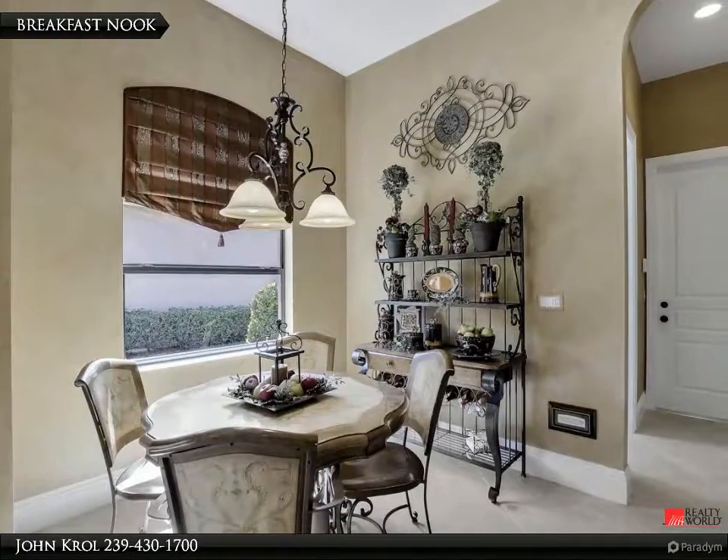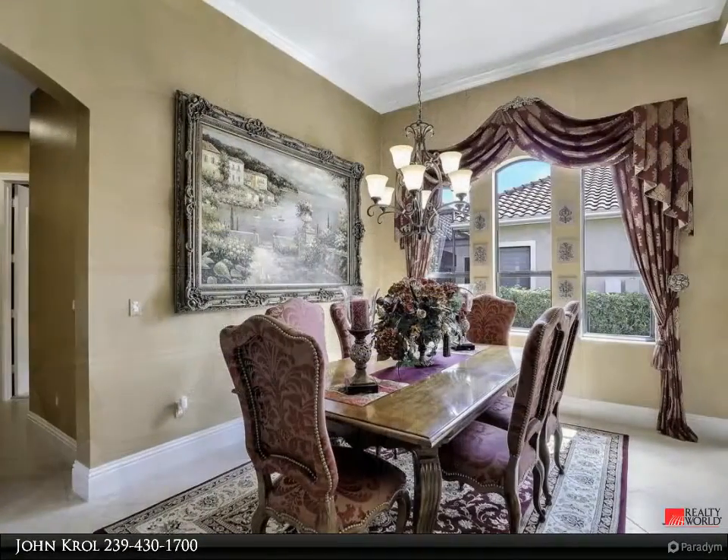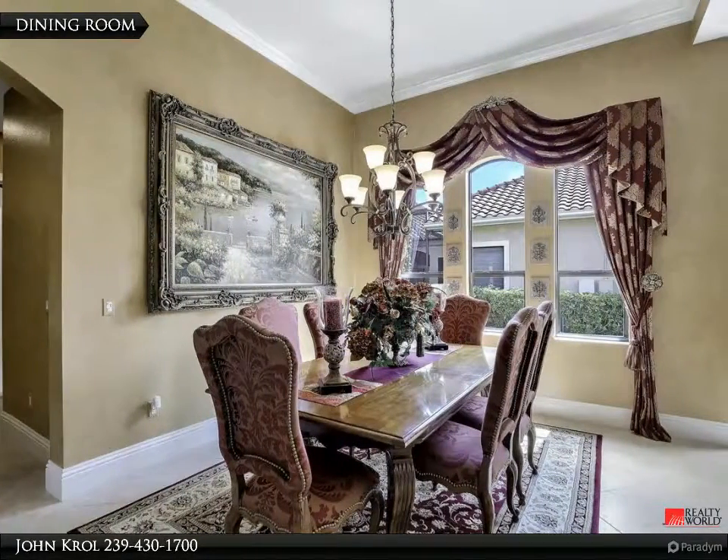There is a breakfast nook and a dining room that is perfect for entertaining.